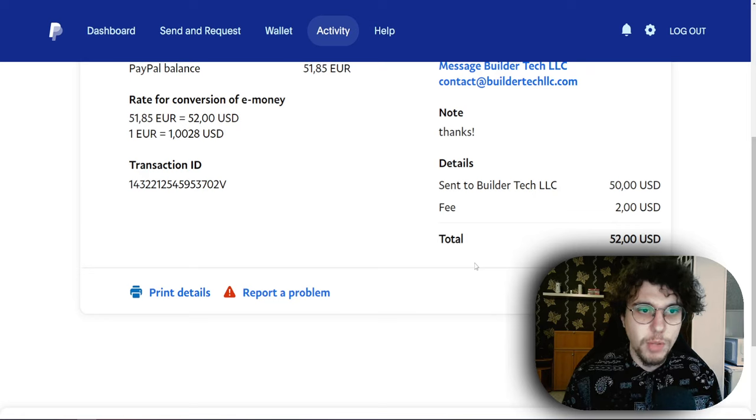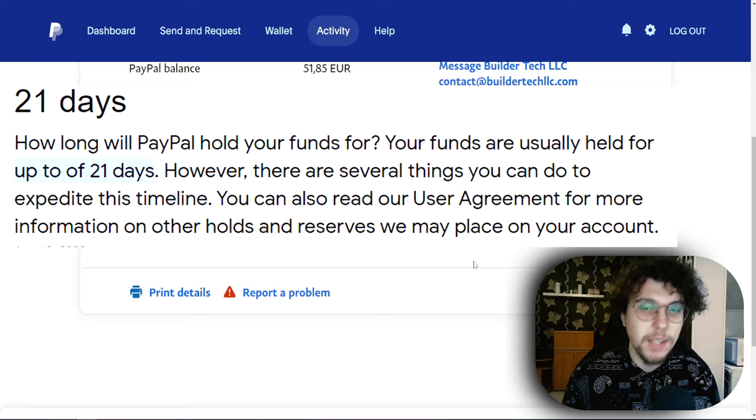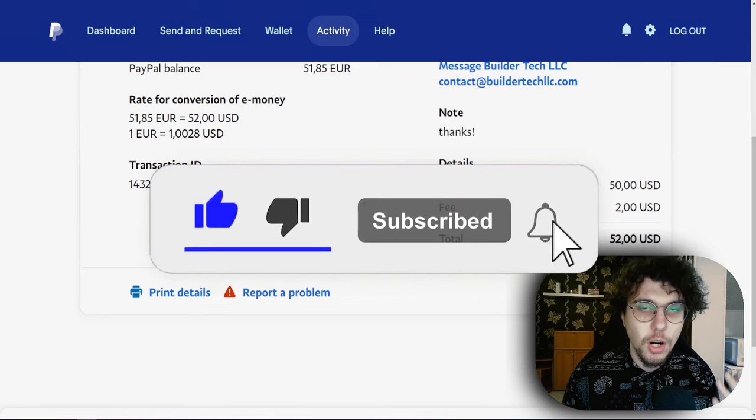The other way of getting your money off hold is simply waiting. You have to wait 21 days — that is the maximum amount of time that you have to wait to get your PayPal money off hold. In that time if the person doesn't refund it, after 21 days at most — it could happen earlier — you will get your money off hold.